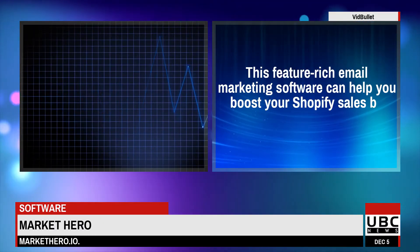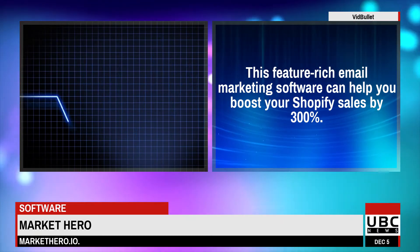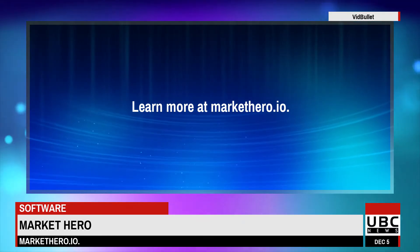This feature-rich email marketing software can help you boost your Shopify sales by 300%. Learn more at MarketHero.io.